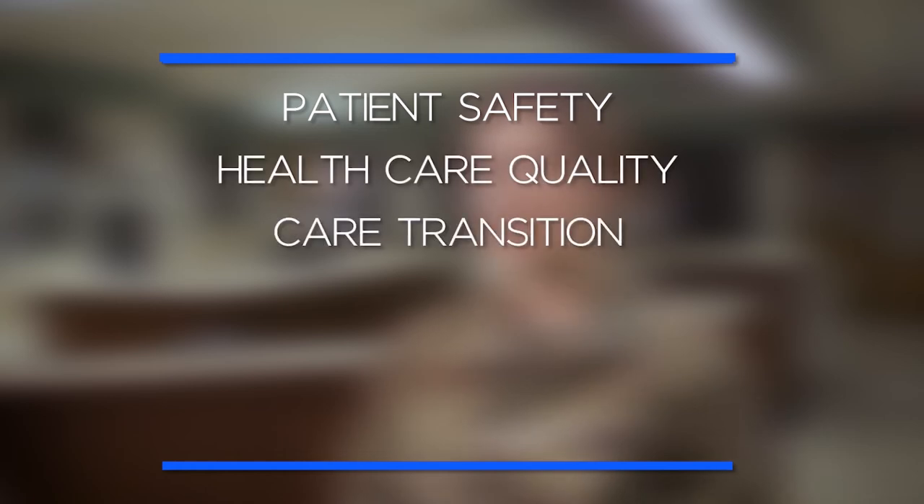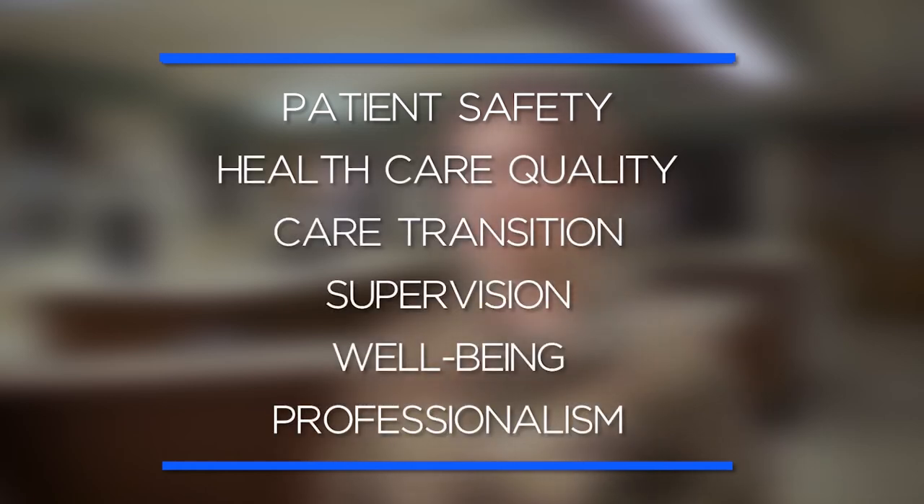The CLEAR site visit has six focus areas: patient safety, health care quality, care transitions, supervision, well-being, and professionalism.